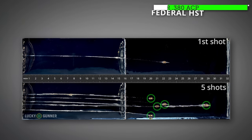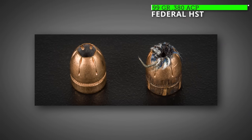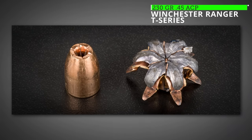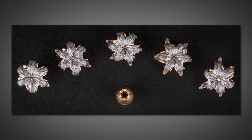One of the letdowns was the Federal HST in .380. Normally HST ammo is really impressive, but the .380 load completely failed to expand with all five shots. On the other end of the spectrum, the Winchester Ranger T-Series in .45 ACP was amazing. Both the standard pressure and +P loads had an average expanded diameter of a full inch with good penetration. I like to see a self-defense load expand to at least 150% of its original diameter, but both of these were over 200%, which is well above anything else we've tested so far. There were some good 9mm and .40 Smith & Wesson loads in there too, so be sure to check out the full results at Lucky Gunner Labs.